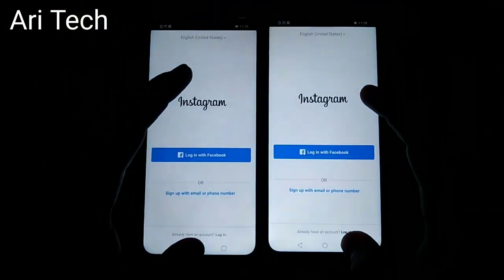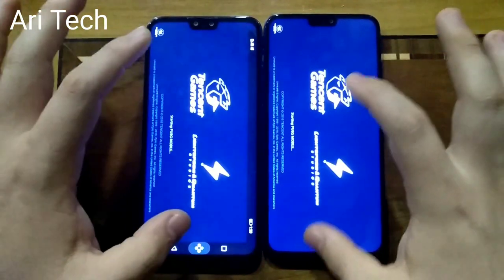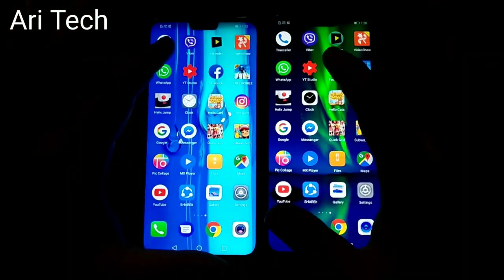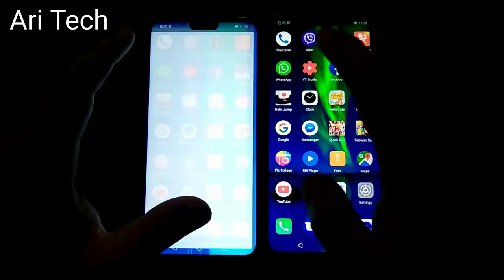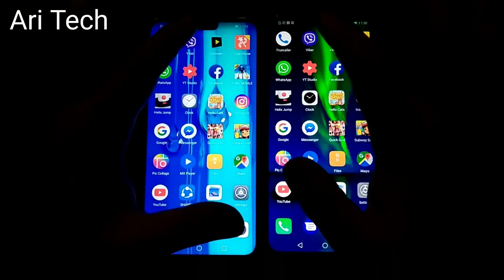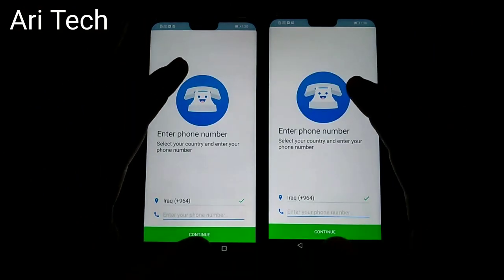Instagram — PUBG both refresh the game. I think they are really, really poor phones in multitasking. Video Show, Video Der — about the same. Viber — refresh on both phones. True Color — refresh again.